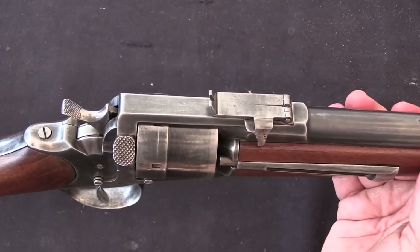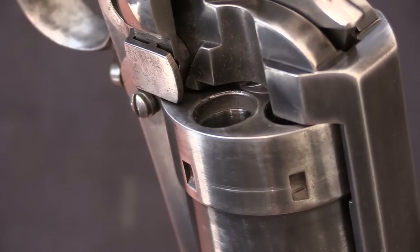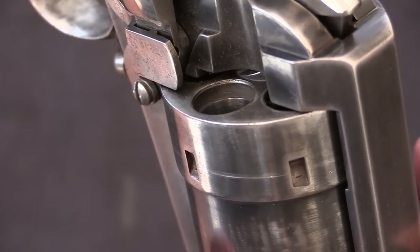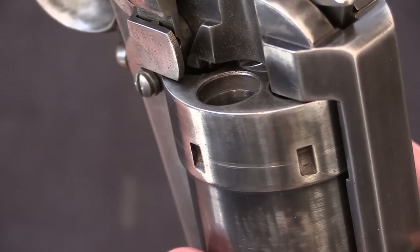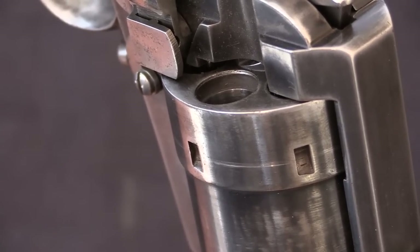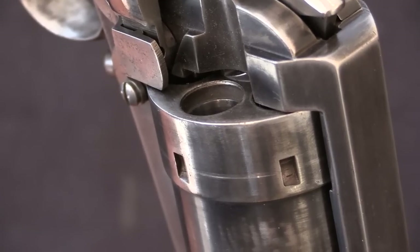We do have a safety notch, and you can open the loading gate, which just pulls down backwards. If we take a look in the chambers, there is a very deep recess cut for the rim — that is something distinctive of the Perrin cartridge. It had a very thick rim to it, 3 or 4mm thick. This is an early cartridge — a 1859 centre fire cartridge — certainly at the leading edge of its time.